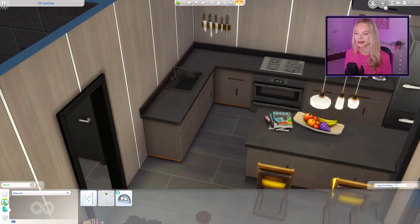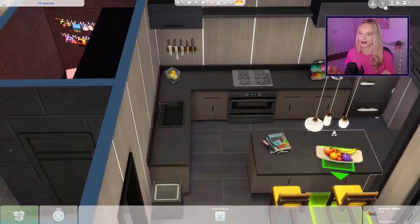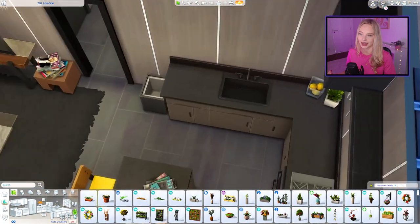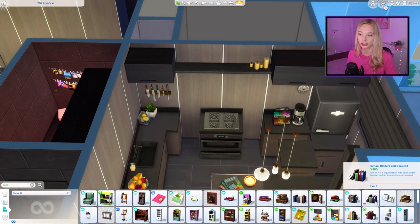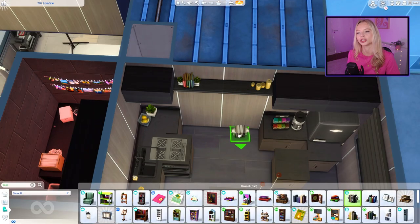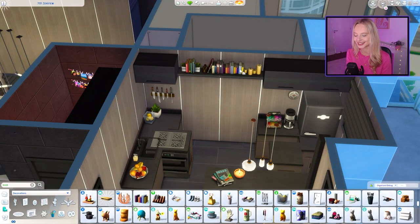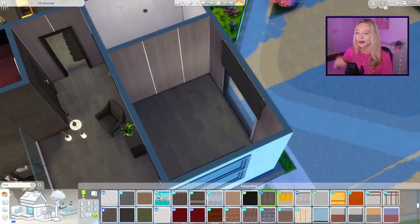We also have a really large outdoor balcony space. This is on lot 701 Zenview, where you can actually decide how big or small the balcony is. The only thing you can't change is the curved corner — we don't have curved walls, only curved fencing, so that stays as fencing — but the other side of the balcony can be whatever size you want, inside or outside. We wanted to give our photographer a fairly large balcony for hosting, socializing, and entertaining.